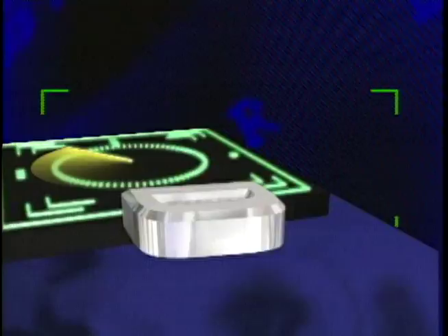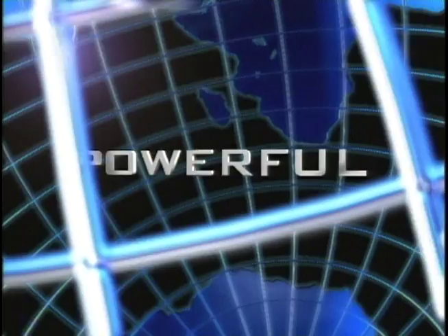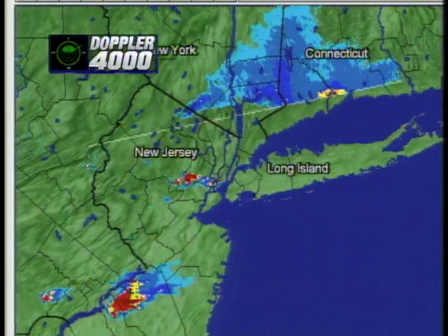Doppler 4000 is like no other weather radar that you've ever seen. Doppler 4000 — the most powerful weather radar on television. Doppler 4000 is the most sophisticated, most powerful live television radar on the planet. From the Doppler 4000 Radar Center, News Channel 4's team of meteorologists will now show you the weather like you've never seen before.